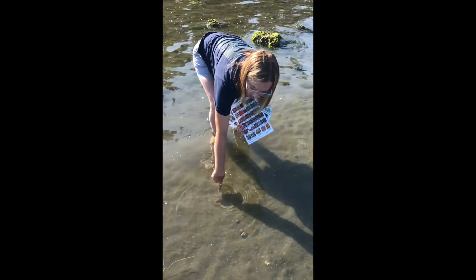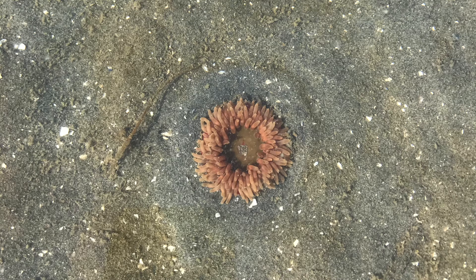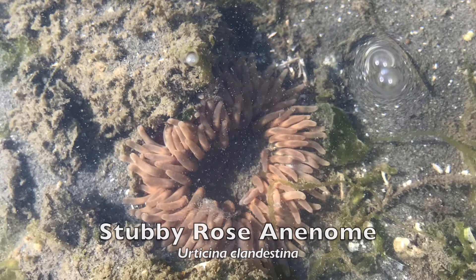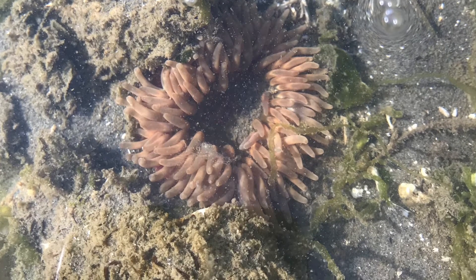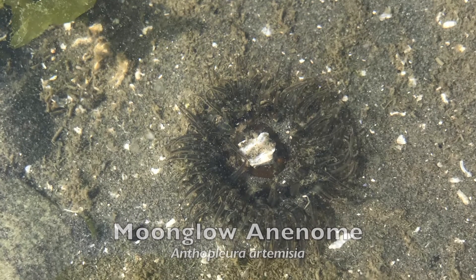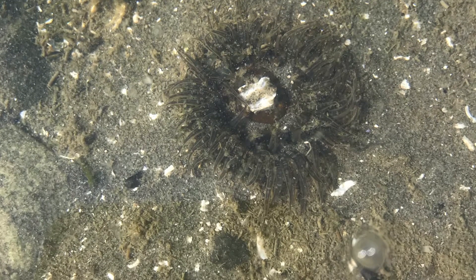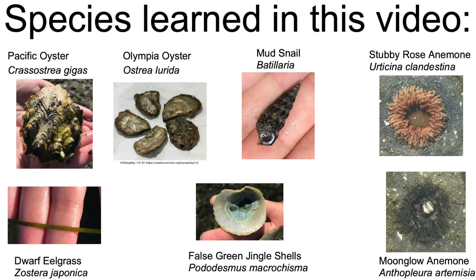As you can see right here in the water, when we're walking through the sand, sometimes we can find burrowing anemones. There are actually multiple types of anemones you might see burrowed in the sand. This first species is known as the stubby rose anemone, or Eurystomus clandestina. It has short banded tentacles and a red body hidden in the substrate. We also found a moon glow anemone, Anthopleura artemisia, which differs from the stubby rose anemone by its long slender tentacles. These anemones get their green color from a symbiotic algae that lives in their skin.